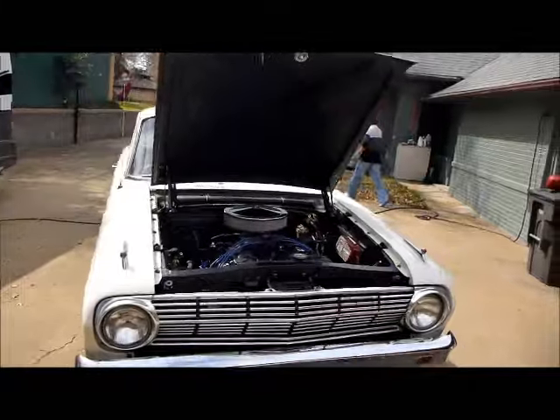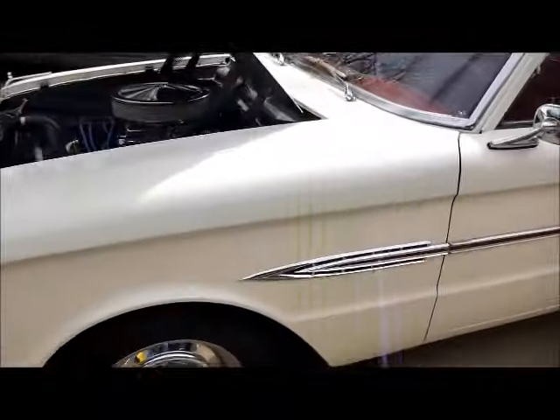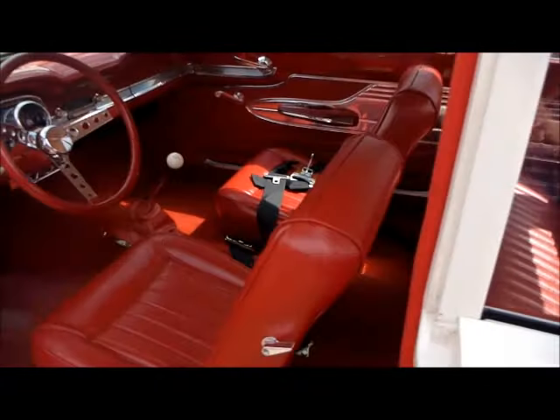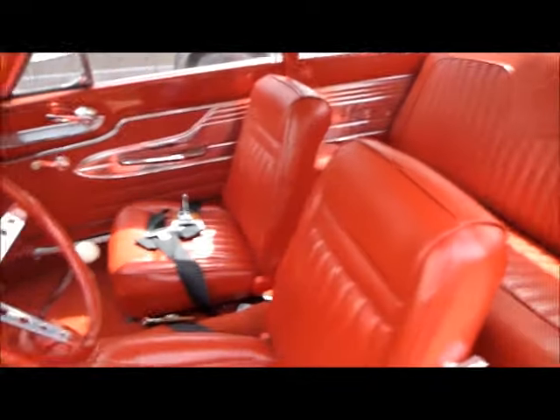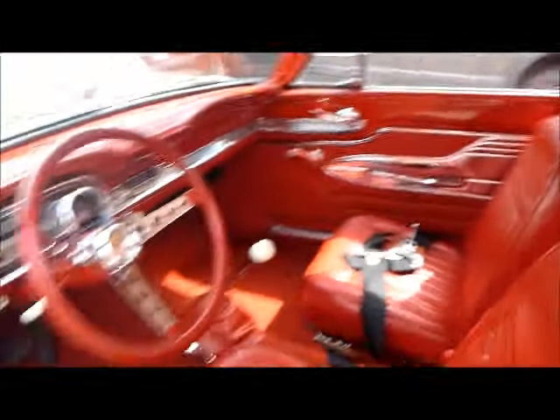Very straight body, in very good shape, got chrome wheels, and we do have some chrome dog dishes that go with it. It's got an interior bench seat car — it's got buckets in it now, but it does come with the original bench seat.